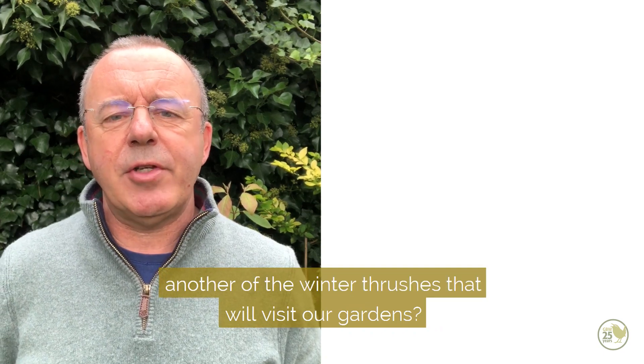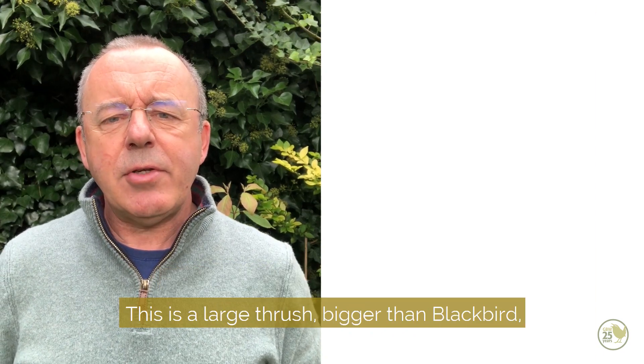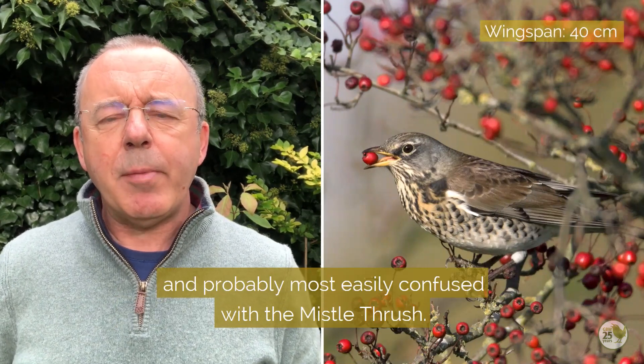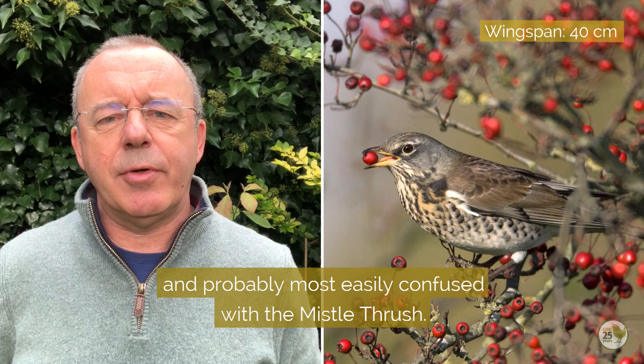So what about fieldfare, another of the winter thrushes that will visit our gardens? This is a large thrush, bigger than a blackbird, and probably most easily confused with the mistle thrush.